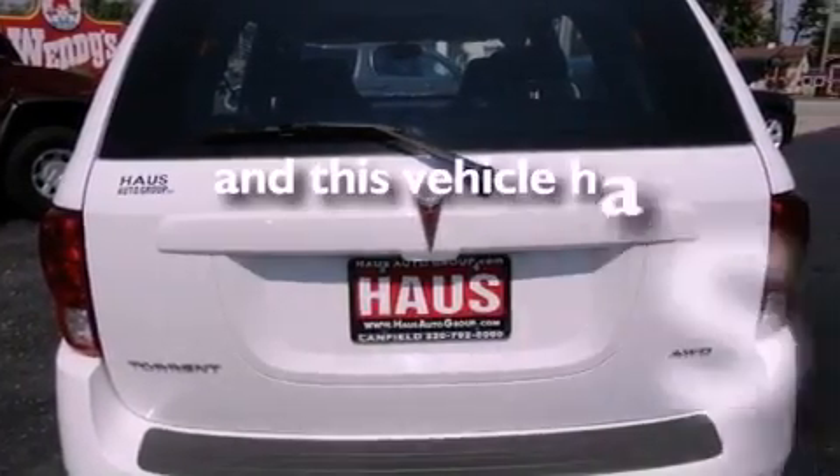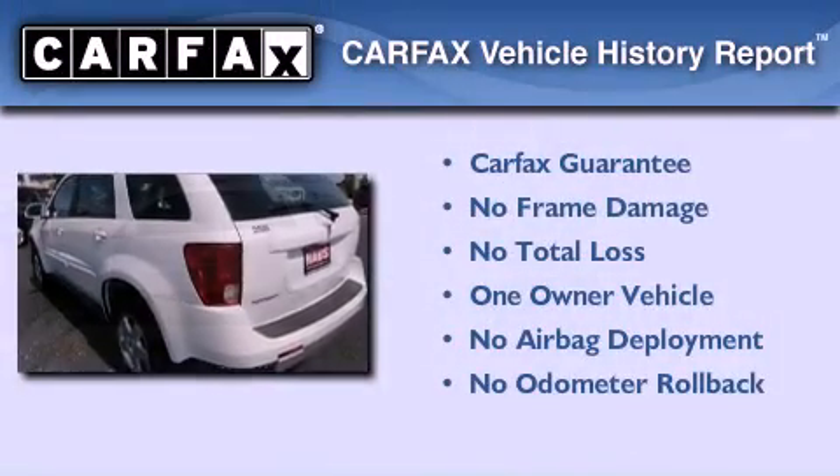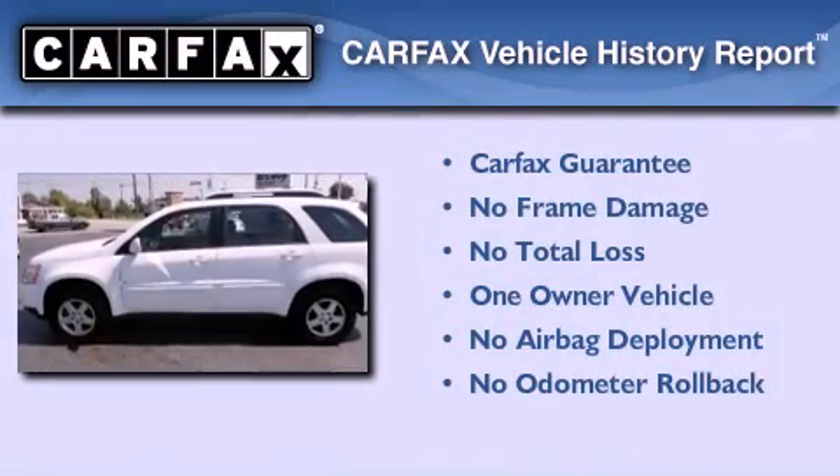This vehicle has fewer than 52,000 miles on the odometer. This Pontiac has had only one owner, and it qualifies for the Carfax buyback guarantee.